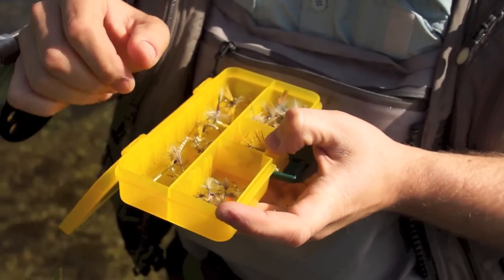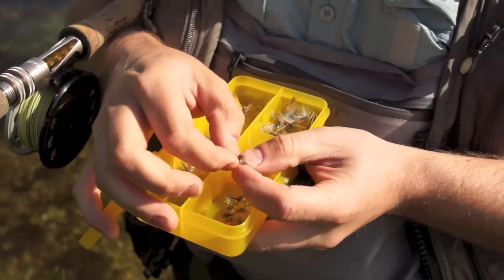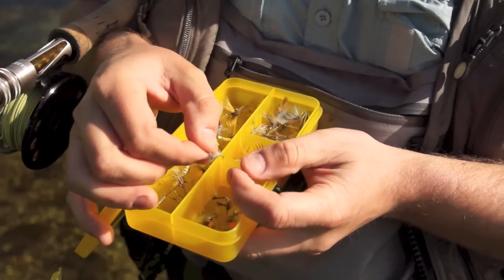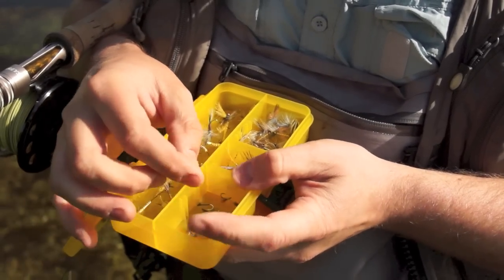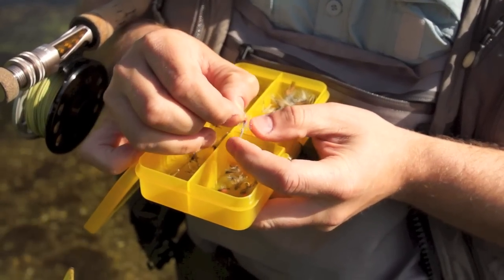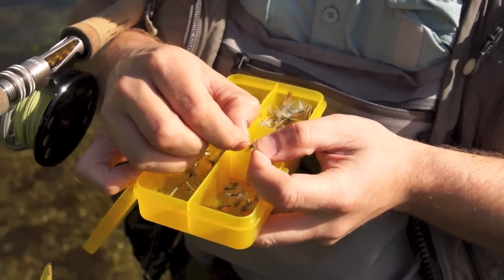Just because it's Mayfly time we're not going to neglect the other flies. There's lots of caddis coming off at the moment, so just some small caddis patterns and these are part of the new tactical series, tied on barbless hooks which is perfect for catch and release - a really nice sharp point on that. Little caddis patterns, there's quite a lot of blue winged olives coming off at the moment as well. There's a few damsels and we've also got some daddy longlegs around. But hopefully we're waiting on these fish to really hone in on these Mayflies.